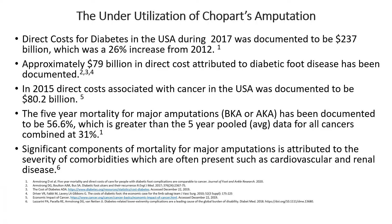In the United States, the direct cost for diabetic care has been documented to be as high as $237 billion, and a third of that is attributed to diabetic foot disease. This equals the cost of all combined cancers in the United States, and the five-year mortality rate for diabetic patients with major amputations is greater than the five-year mortality rate of all cancers combined in a pooled average in the United States.